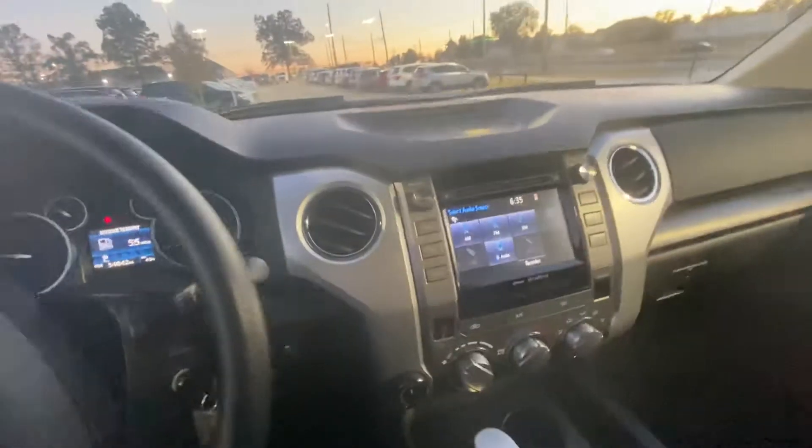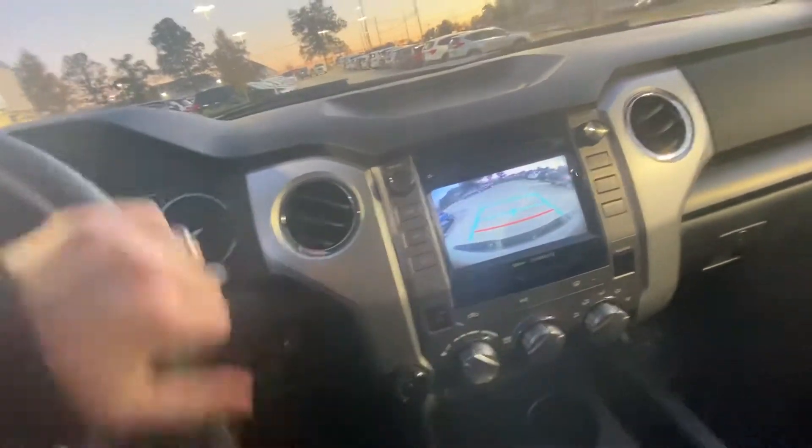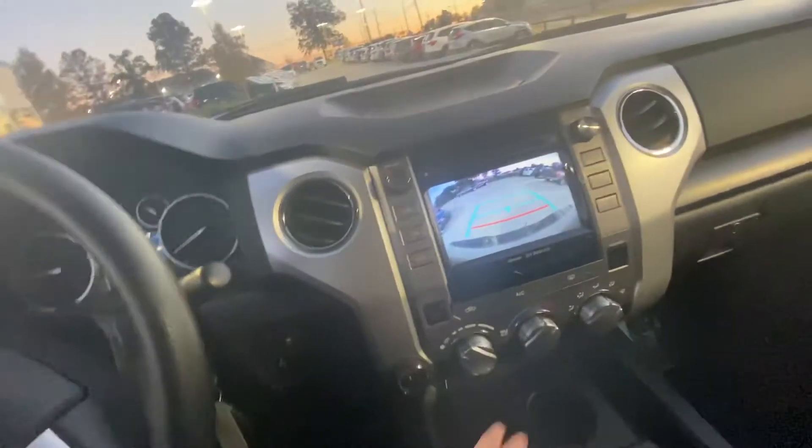Coming around to the front, here's a look at the cab on the inside — it's very roomy. It has a nice touchscreen in the middle with a backup camera, as you can see there.